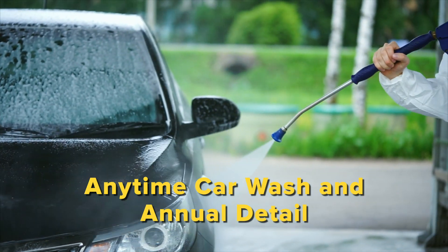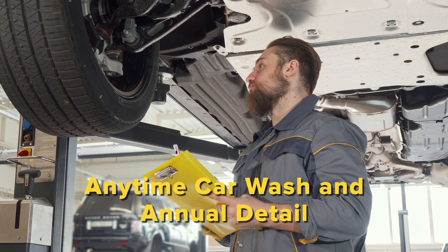And when your Lincoln needs service, we'll pick it up, drop off a loaner, and return your car when the work is complete. It's that simple.